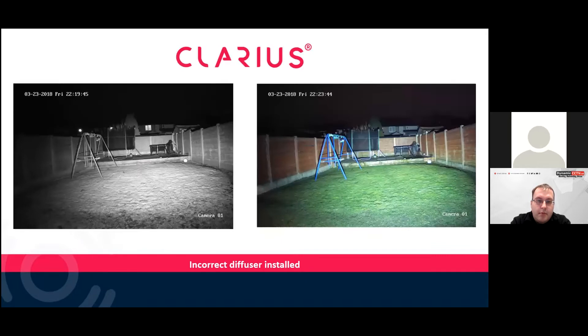You can see where the wrong diffusers are installed — it's grayed out on the left and the right in the colour picture. It's always key to get the correct diffuser to match your field of view. Typically 10 degrees is used for perimeters, and then to infill other areas you'd use 30, 60, or 95 degrees.